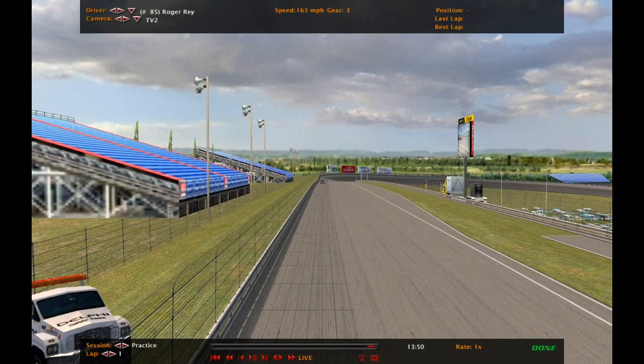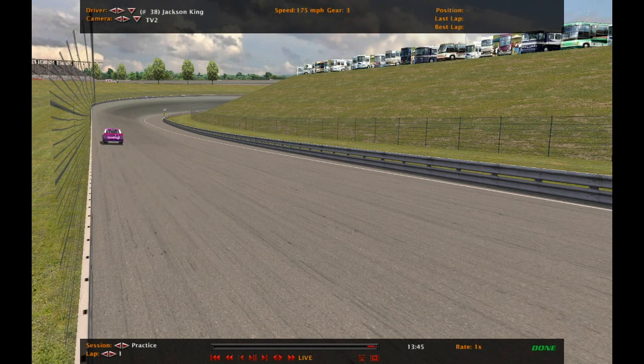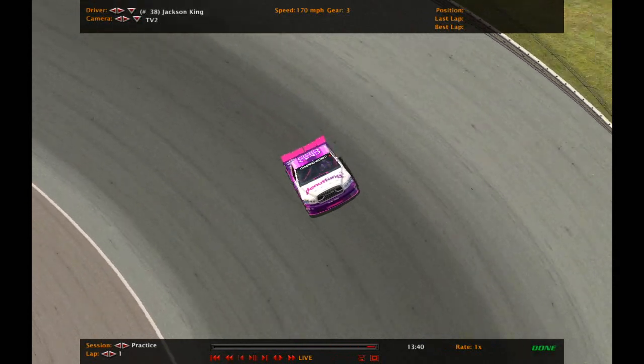Roger Ray is the first truck on track. Excuse me — I am under the weather, dealing with a cold.